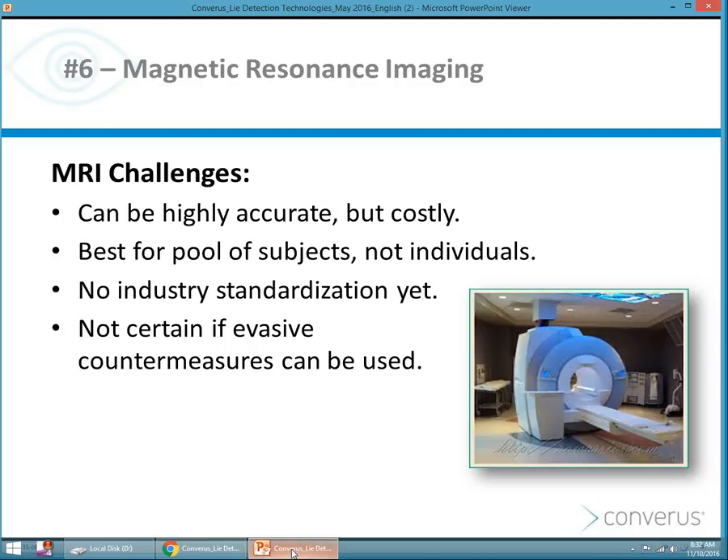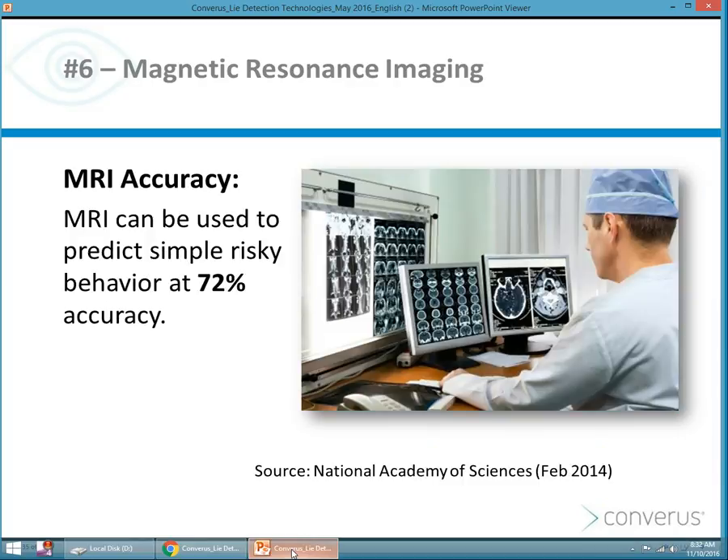There really isn't standardization with MRI, and it is a bit invasive. It is fairly accurate according to the National Academy of Sciences, but again, costly. It requires a radiologist and specialized training, and may or may not be a good deception detection technology for mass production today.